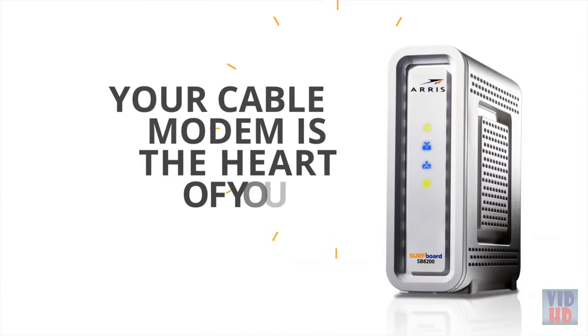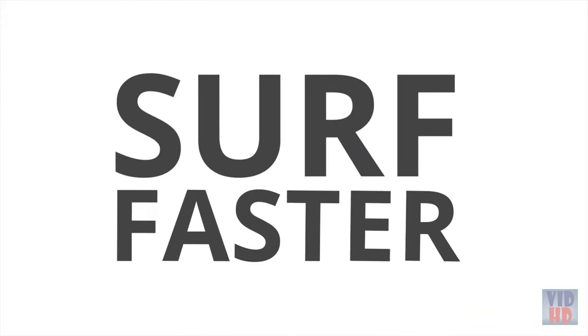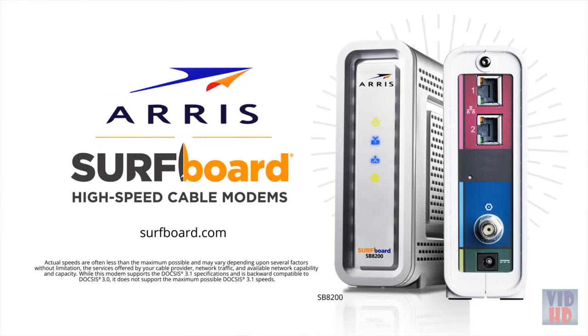Your cable modem is the heart of your network. So if you want to surf faster and save money too, own your own modem and kiss rental fees goodbye. Surf faster with ARRIS Surfboard Cable Modems.